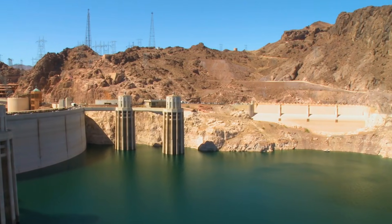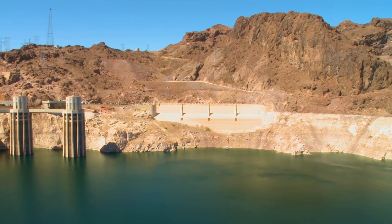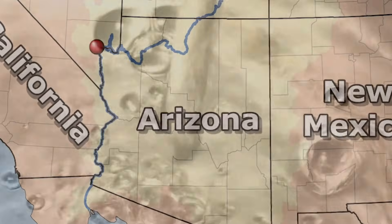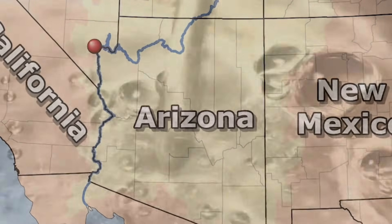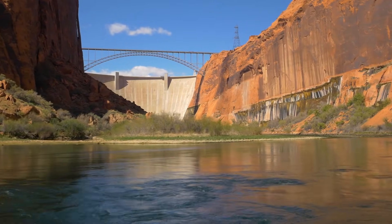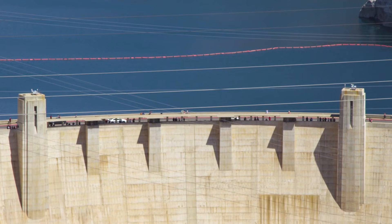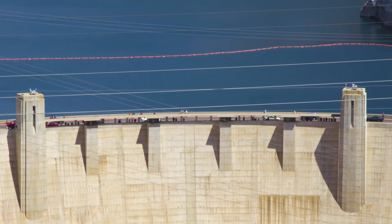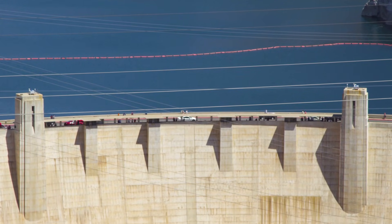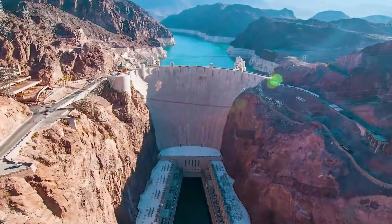His prepared remarks began by describing the transformation of the site, calling it an unpeopled, forbidding desert ten years earlier, where a turbulent, dangerous river flowed through a gloomy canyon with walls rising more than a thousand feet. But Roosevelt opened with words that weren't in his prepared text. Looking out at what had been accomplished, he said he came, he saw, and he was conquered, as everyone would be who sees for the first time this great feat of mankind. He called it the greatest dam in the world and an engineering victory of the First Order, telling the workers simply, 'Well done.'